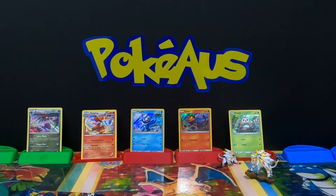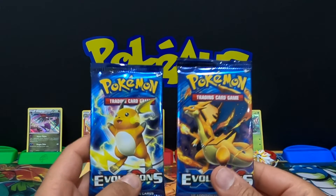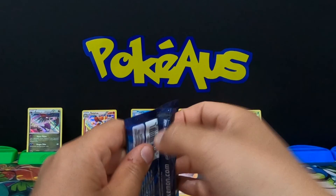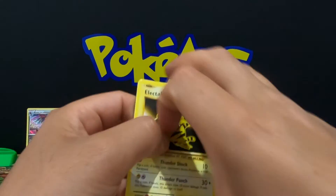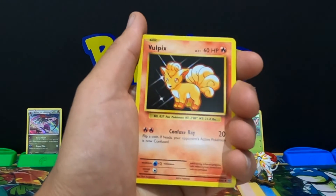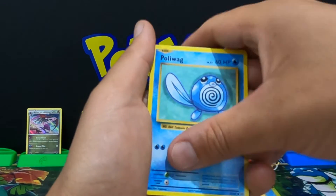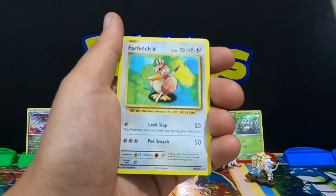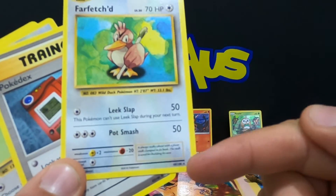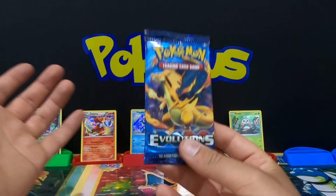We are down to the main event — two XY Evolutions booster packs: we got a Raichu pack and a Charizard pack. Let's do the Raichu first. I absolutely love Evolutions — it's just a reprint of the original set, the 20th anniversary print. Let's do this: we got an awesome Electabuzz, Vulpix, Rattata, Leap Energy, Poliwag, reverse Porygon, and a Far-Fetched rare. Code card for you guys. I have no idea why Far-Fetched is a rare card.